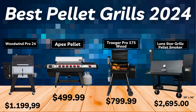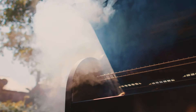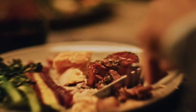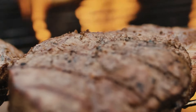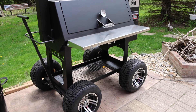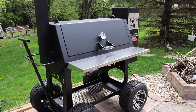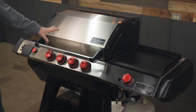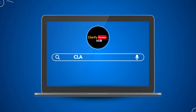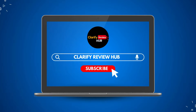And there we have it — we've reached the end of our journey exploring the best pellet grills of 2024. I hope this information helps you choose the perfect grill for your needs. Which model have you decided on? Let us know in the comments — we're really curious to hear your thoughts. If you found this video helpful, please like it and subscribe to Clarify Review Hub for more content. Remember, once we hit 1,000 subscribers we'll be giving away one of our reviewed products to a lucky viewer. Until next time, I wish you delicious and smoky cooking!